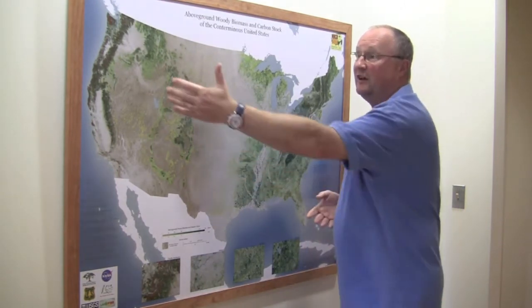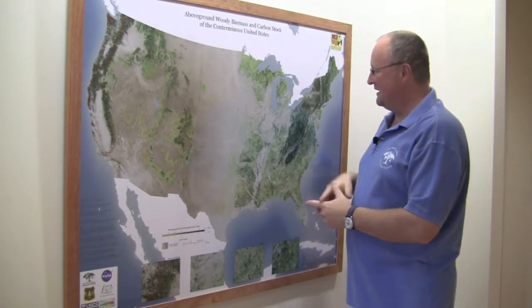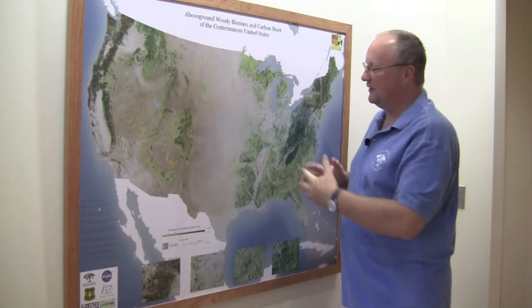We wanted to have a nice map, a nice depiction, a nice data set of how much forests we have where in the United States. It shows nicely the high carbon forests in the Pacific Northwest, the dense and intensive forests of the Appalachians, but also the forests of the Midwest, including the riverine systems.